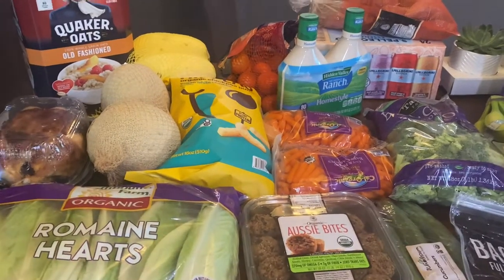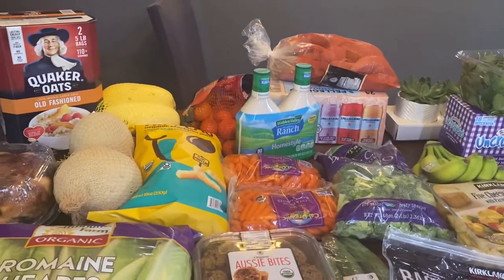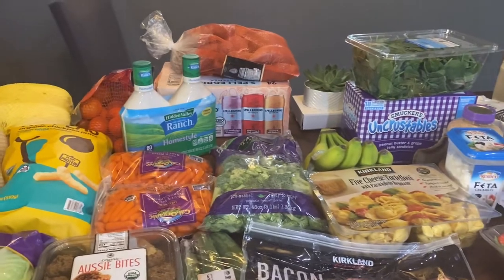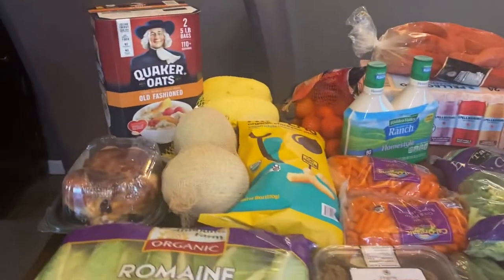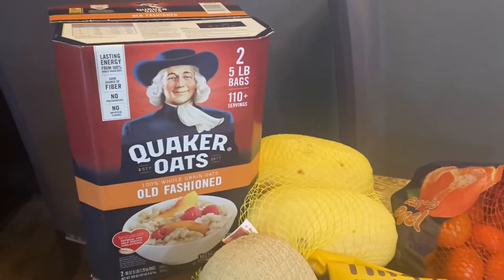Hey everybody, welcome back to my channel. Today I have a Costco haul. It's mid-January and I thought I would just share what I picked up at Costco today. I got a few new items that I've never purchased before, so let's get into it.